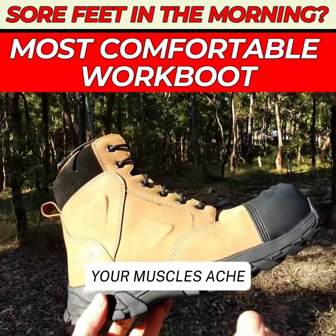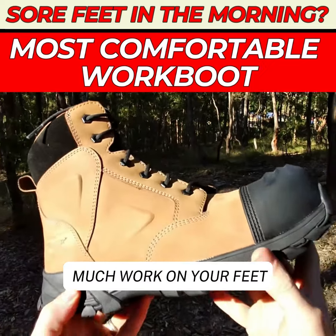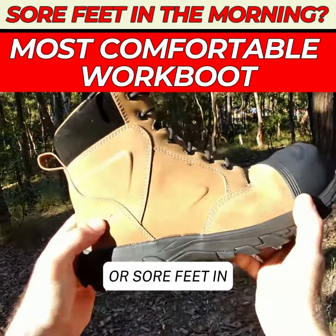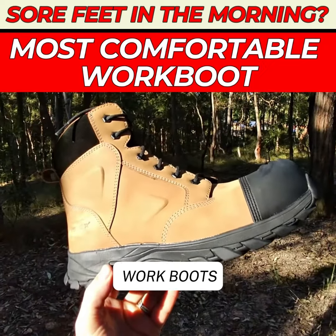Just like if you do a big session in the gym your muscles ache the next day, if you're doing too much work on your feet and they're not supported, they'll ache the day after. So if you're getting aching or sore feet in the morning, try the Ergonix Helium work boots.